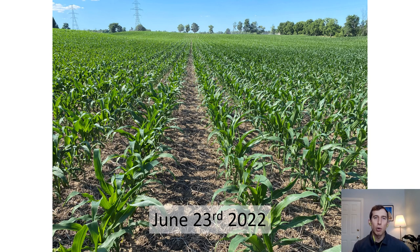By late June, the corn is growing rapidly. The remainder of nitrogen was applied in-crop as 28% urea ammonium nitrate with a urease inhibitor, for a total rate of 165 pounds of actual N per acre.